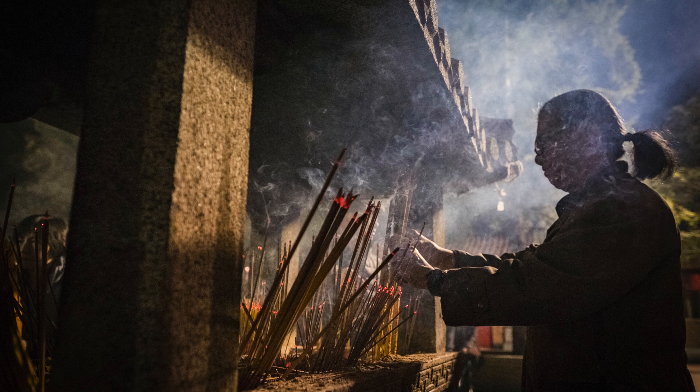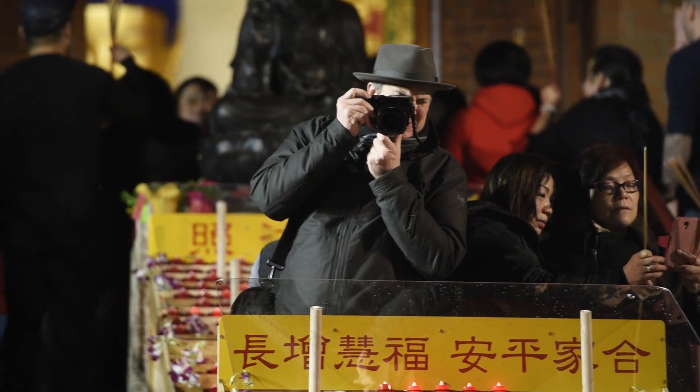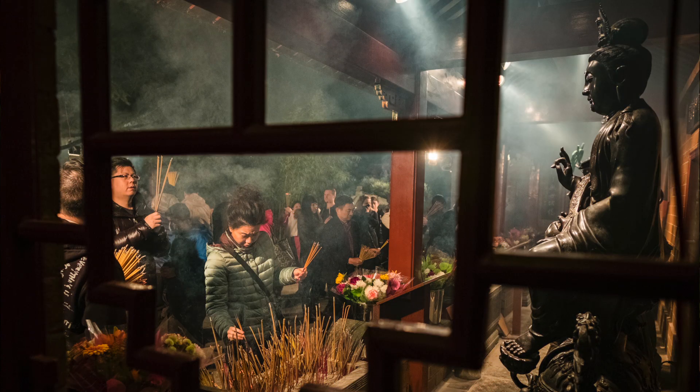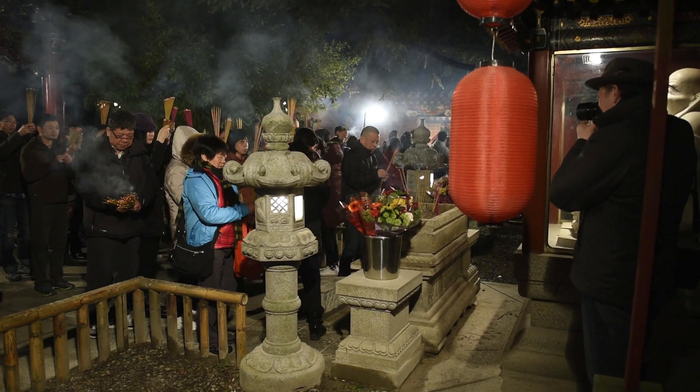Cons: continuous autofocus is a little disappointing — it's certainly not up to the standards of a DSLR. I do like how you can swap out the auto exposure lock and autofocus lock so that they become different functions, though the button is a little recessed for me.